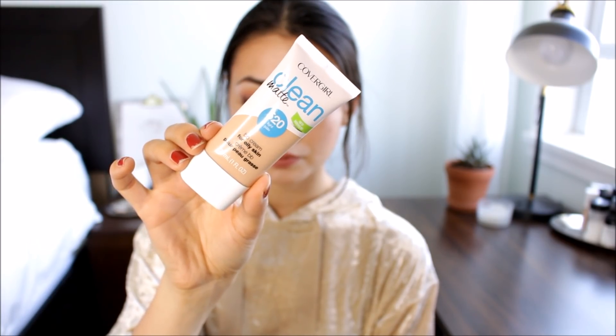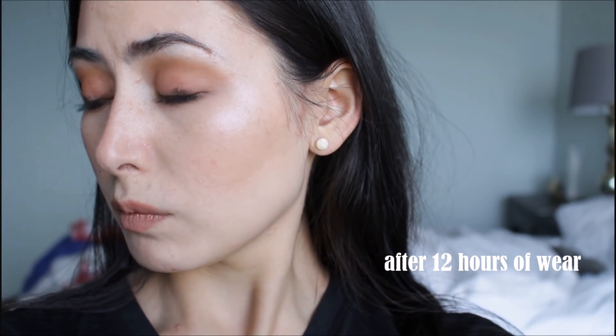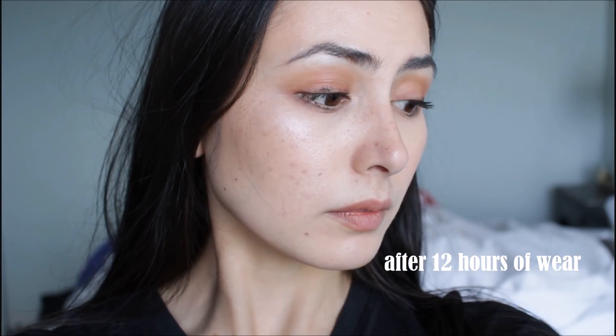I feel like this is more of a foundation rather than a BB cream — it's not exactly thick but it feels a little heavier and doesn't feel quite as lightweight as the other products. It has really good coverage for a BB cream though. It's also mattifying, so it's not going to get greasy throughout the day. After 12 hours I thought it looked really great and wasn't oily. The thing I don't like is that it oxidizes on my face and ends up looking really orange by the end of the day. It's definitely a good one if you have oily skin or want more coverage, but out of these two BB creams I prefer the Garnier one, as it has a more natural finish where my freckles still show through.